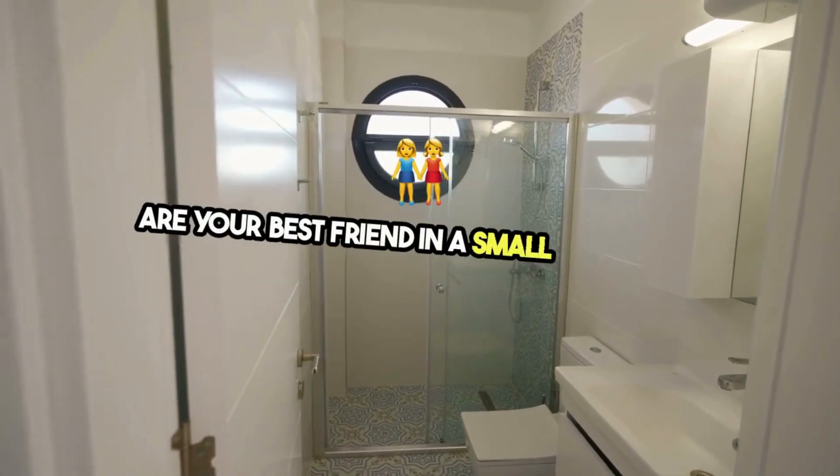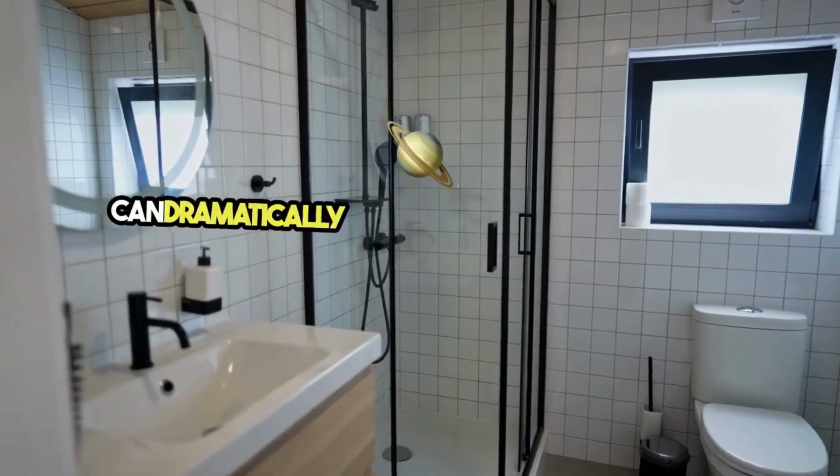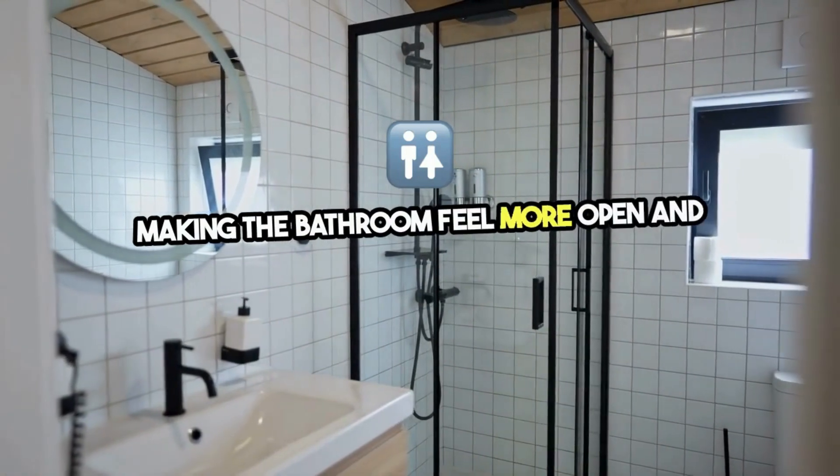Mirrors are your best friend in a small bathroom. A large mirror, or a collection of smaller mirrors, can dramatically expand the visual space and reflect light, making the bathroom feel more open and inviting.